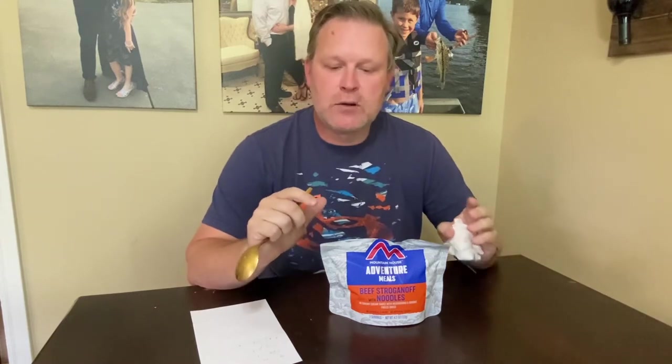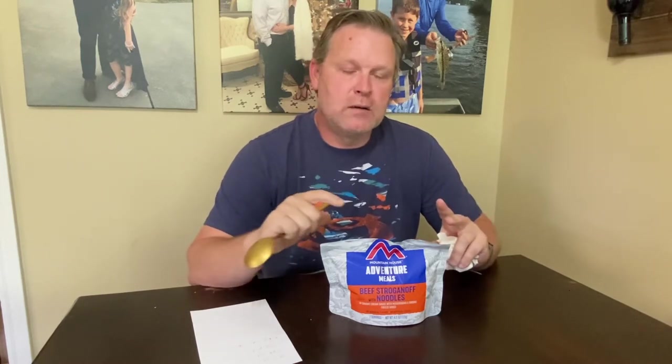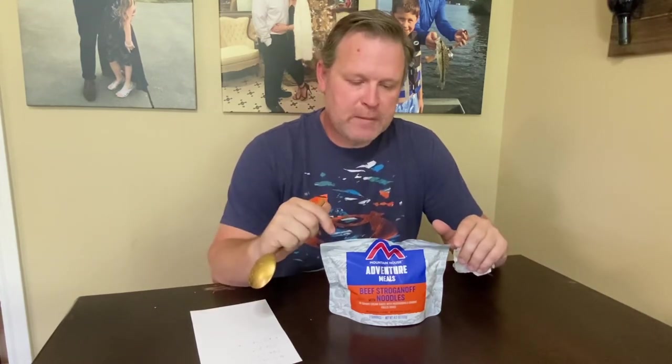I decided I'm going to make a couple videos and put them together in a series. I'm going to start trying out foods you can get at Walmart or Academy. I don't have a REI or any specialized backpacking places where I live, so if I want food I've got to order it, wait on shipping, and then I might not like it — or I do like it and when I go to reorder it's unavailable or out of stock.